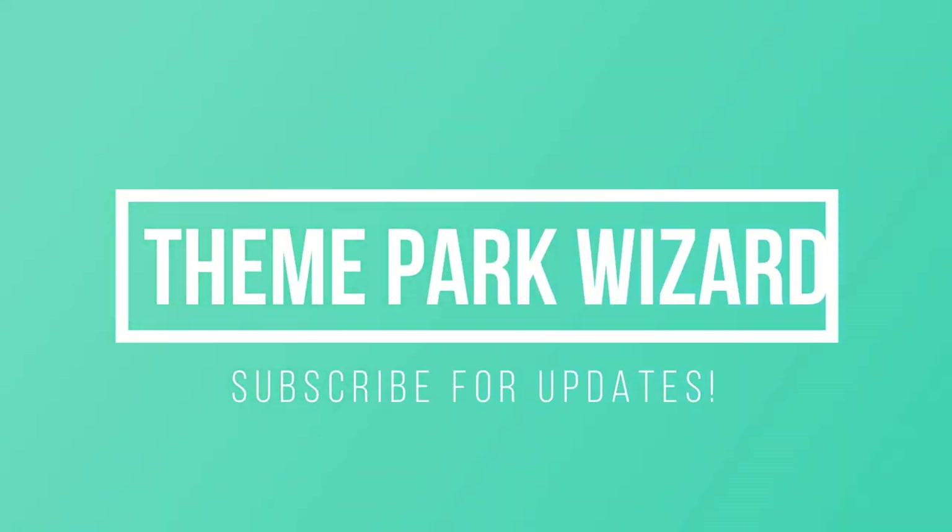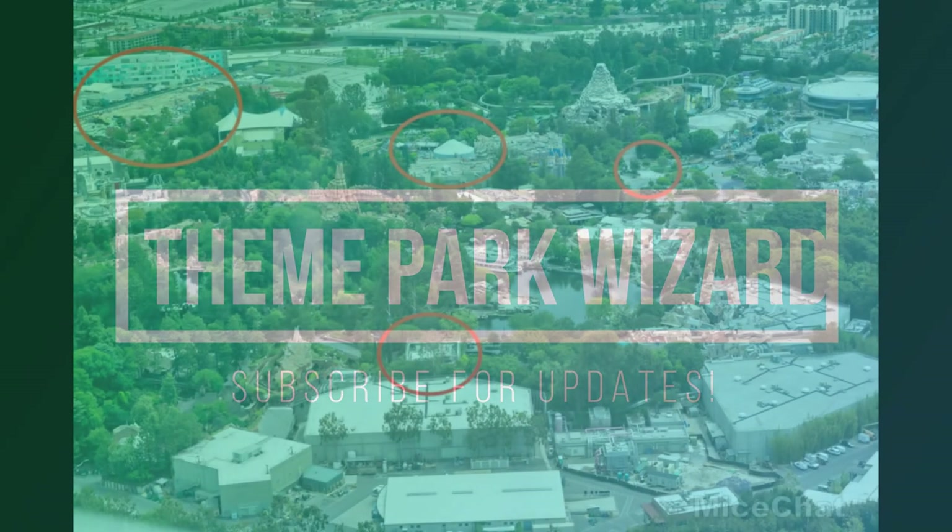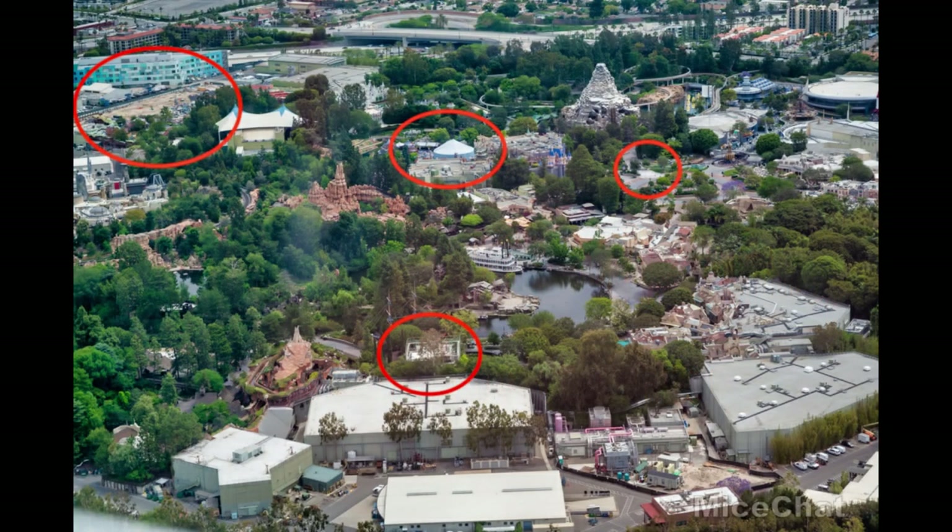Welcome back to The Theme Park Wizard. Mice Chat did their weekly Disneyland update today, and for a whole bunch more photos — not just construction photos — you can go to MiceChat.com and click the Disneyland update. Right now we're just going to take some of the construction photos because they have some great aerial photography they're starting to do each week.